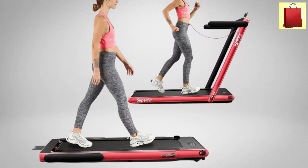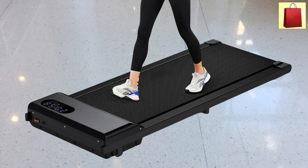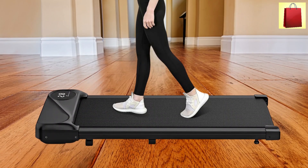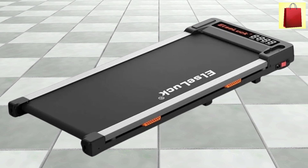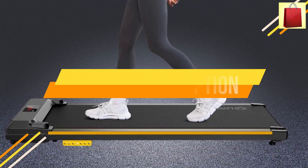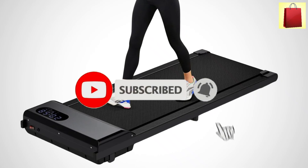Hey everyone, welcome to the channel. If you're looking to stay active while working or studying, you've come to the right place. In today's video, we'll be checking out five best walking pad treadmills for under desk use. These compact, quiet machines make it easy to stay fit without leaving your workspace. To find out more information about these products, you can check out the links down in the description. Also, make sure you subscribe to stay up to date with the latest video.